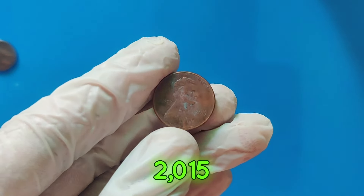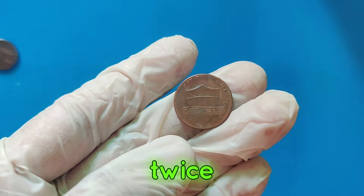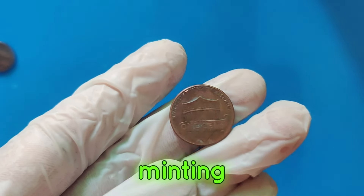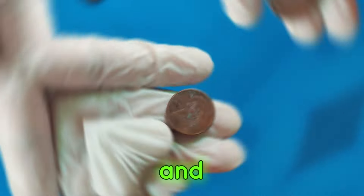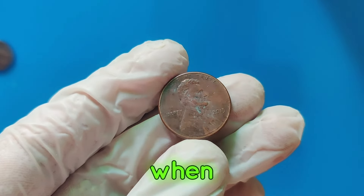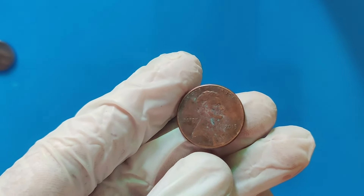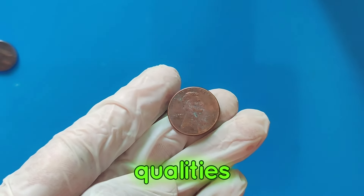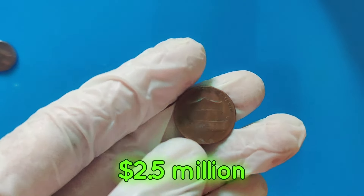This particular 2015 penny had a rare double-die error, where the design elements appear twice due to a misalignment during the minting process. Such errors are highly sought after by collectors and can significantly increase a coin's value. When this rare penny was put up for auction, the bidding was fierce. Collectors recognized its unique qualities and historical significance, driving the price up to a staggering $2.5 million.